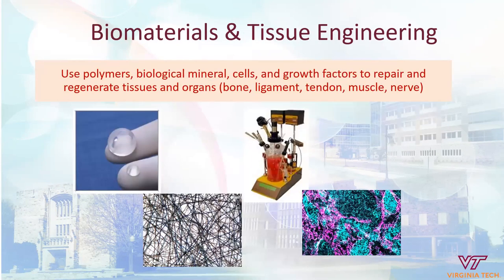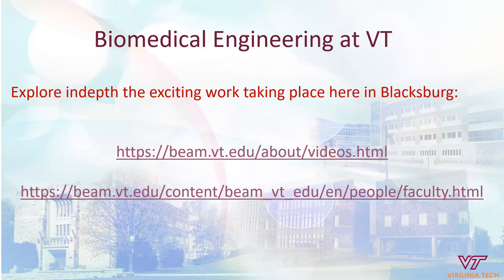Materials and tissue engineering is also a very large area. We use polymers, mineral cells, and growth factors with the idea of regenerating tissues and organs. We grow tissues or cells within an in vitro system, using various materials to grow those cells into systems that hopefully ultimately replicate what the human body would create on its own. Biomedical engineering here at Virginia Tech is really very exciting and a wonderful field with endless opportunities. We have links to videos as well as our faculty and research pages for you to explore the exciting work taking place here in Blacksburg.